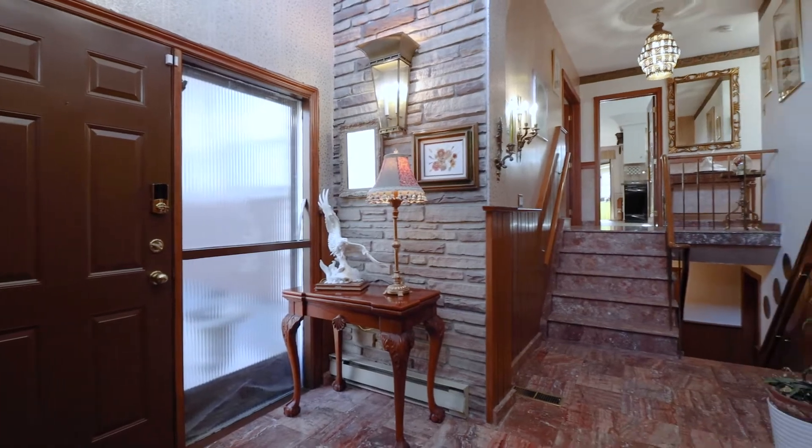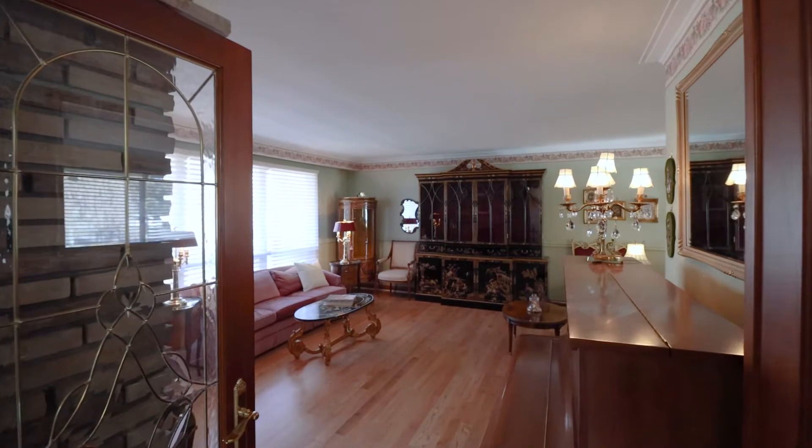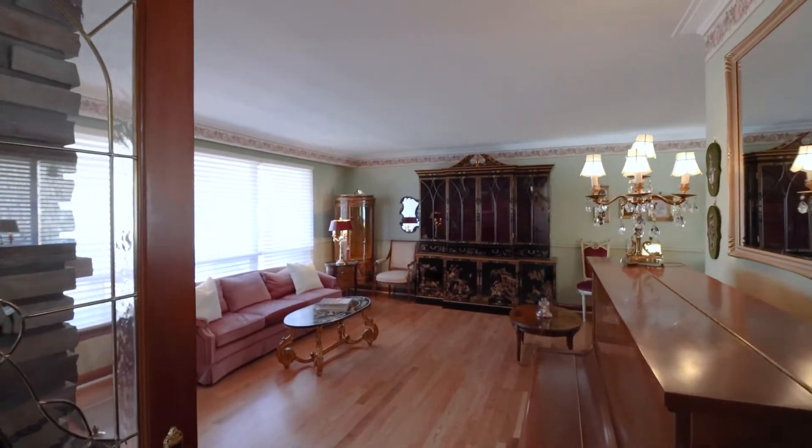This massive refined bungalow is located on a prime 73 by 123 foot lot on a cul-de-sac that was builder owned for decades.